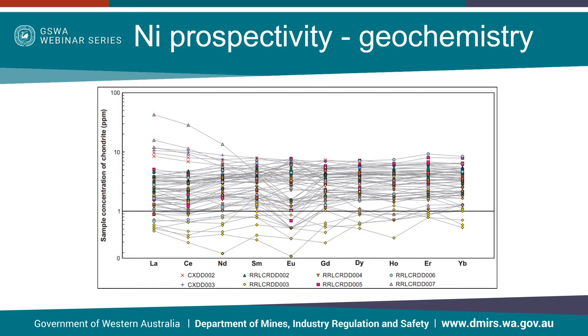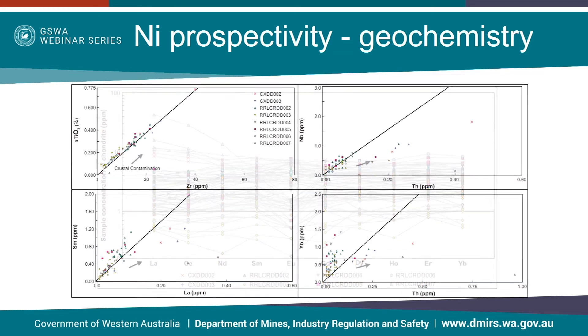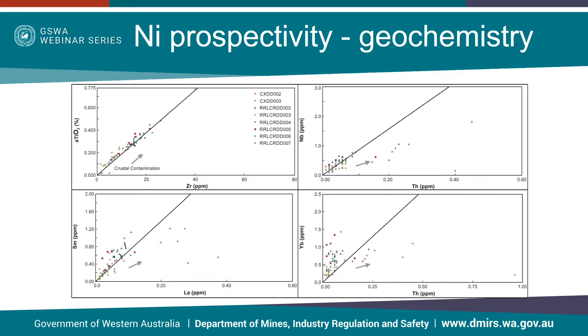Enrichment in light rare earth elements and incompatible trace elements can be used to detect crustal contamination, which is important to help distinguish whether an external sulphur source has entered the system. On this particular plot showing rare earth elements, a downward trend from lanthanum to samarium indicates some form of crustal contamination has occurred, which can only clearly be seen in three samples from the study. These four graphs showing incompatible trace elements also show limited evidence of crustal contamination, with very few samples trending in the direction of the crustal contamination arrows shown on each plot.